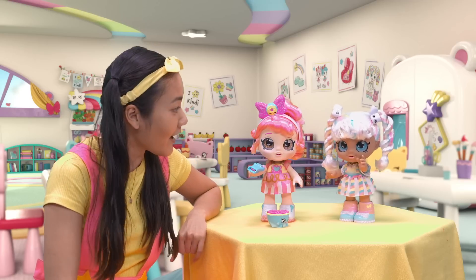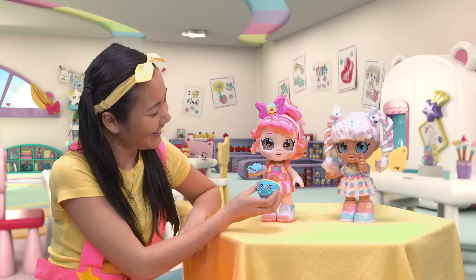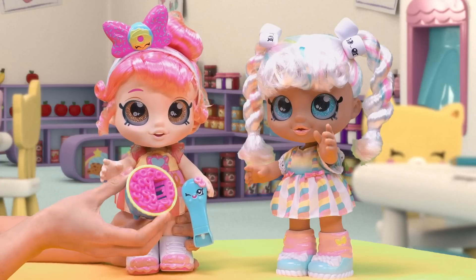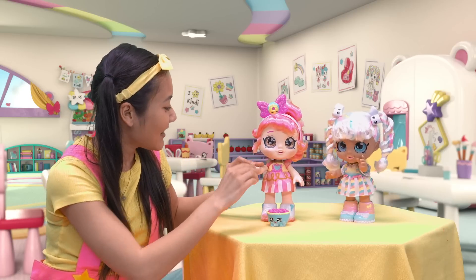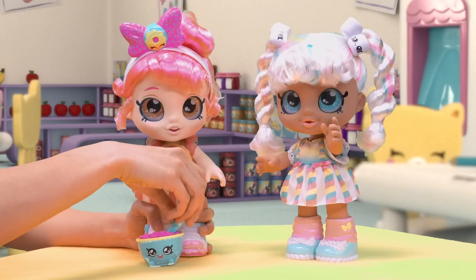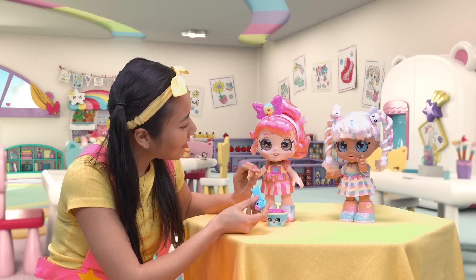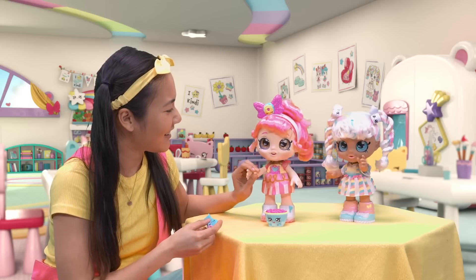Wow, Marshmallow, look — Donatina brought snack number two! Thanks, Donatina — I can't believe you found it. This bowl of cereal is for you. I heard that cereal is your favorite snack in the whole wide world. Look at how yummy this cereal is — let's have a bite. Lots of yummy little cereals. Yummy, yummy, yummy in my tummy. Me and you are going to be the best friends ever, Marshmallow.